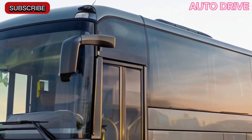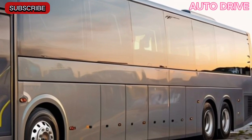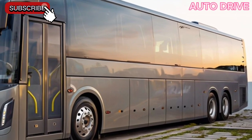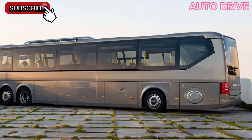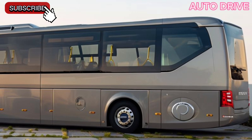Now, let's step inside. The moment you enter, you're greeted by a premium interior that combines comfort with functionality. The ergonomic seating is designed for maximum support, ensuring a pleasant ride whether you're commuting or touring the city. The spacious cabin features a layout that promotes easy movement, making it accessible for all passengers.